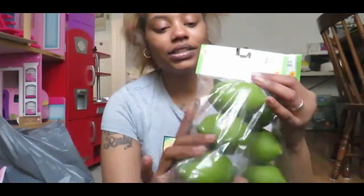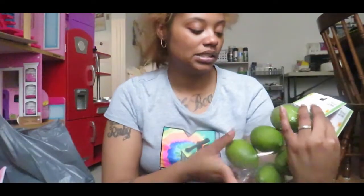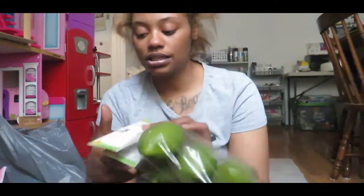I grabbed two packs of the limes. These are a little dark — they look more like kiwis to me, which is why I didn't grab many. We'll see how they look mixed with the lemons. You also get three in a pack, and these can be found in the floral section.